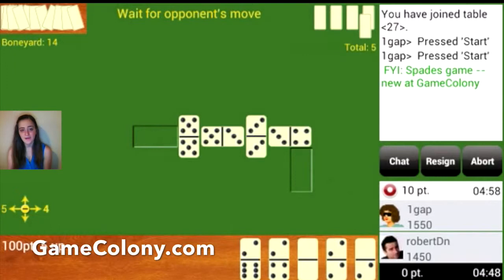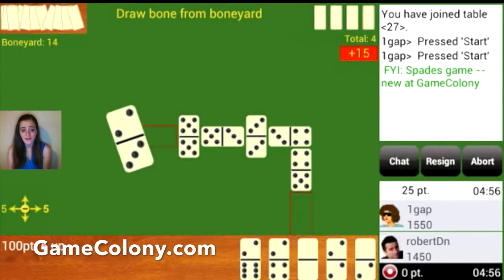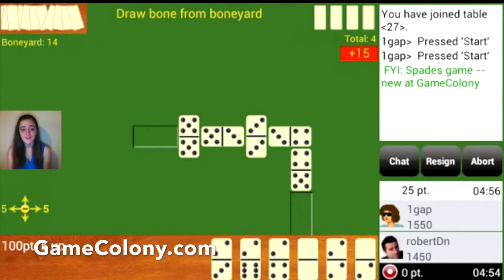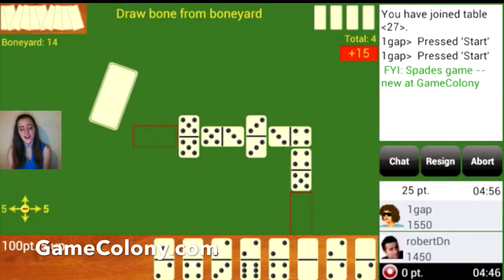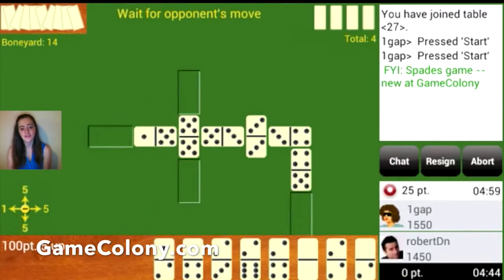GameColony is getting a Domino Live app ready that would connect your iPhone and iPad to GameColony.com Dominos. Check it out! GameColony also has a great-looking prototype app for Backgammon Live for Windows phones and a native Windows 8 app for tablets, including Windows RT and Windows Pro series, and the app works very well with both touchscreens and a mouse.